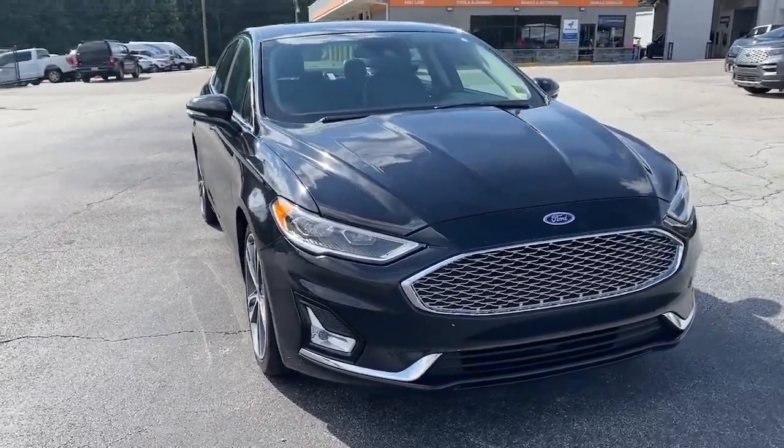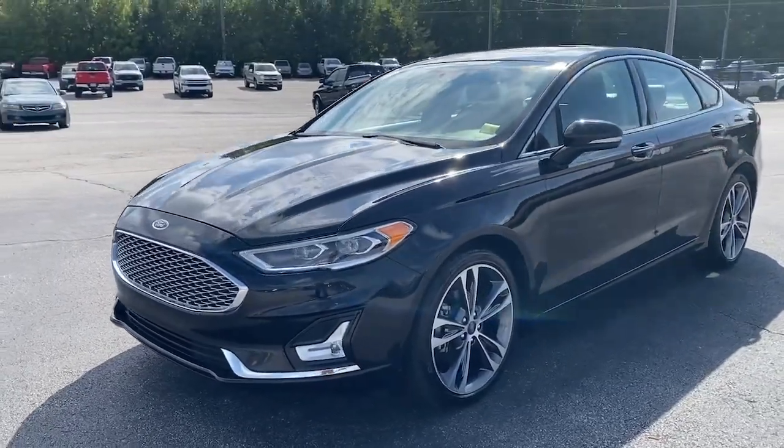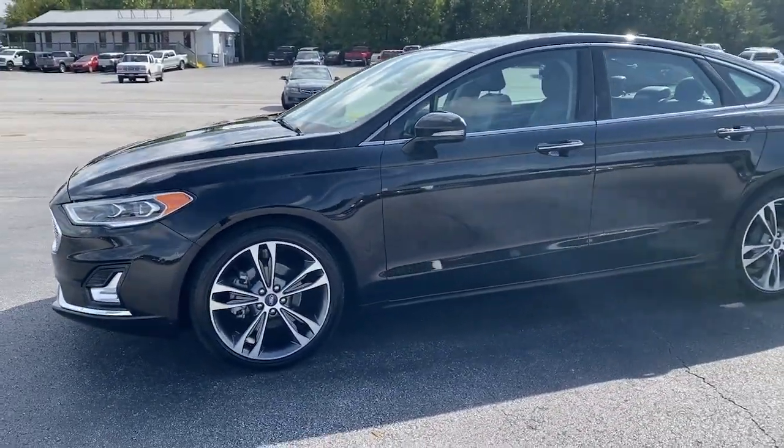Enjoy the view of this 2020 Ford Fusion. This vehicle is an outstanding buy with fewer than 80,000 miles on the odometer.